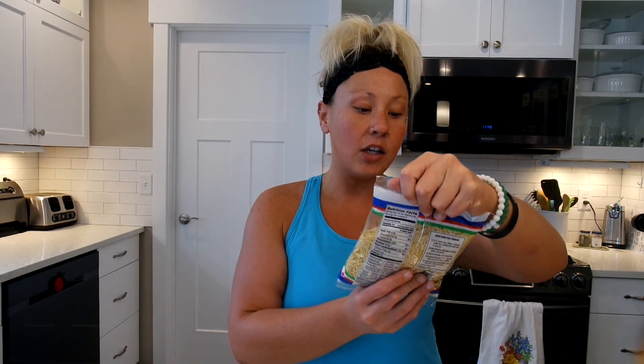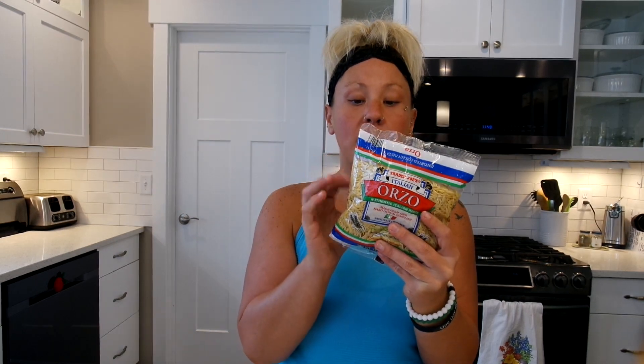I picked up some of this orzo — this Italian orzo, authentic Italian pasta. I like that it's small grains of pasta, so it kind of acts like rice as well. It's spring right now and we're getting hit with rain off and on, so I want to make a soup and put some of this in it, like a minestrone vegetable tomato-based soup. And I also want to make some pesto pasta with this, with some asparagus and beans and chicken. I've never had this before, so I'm actually kind of excited to try it.